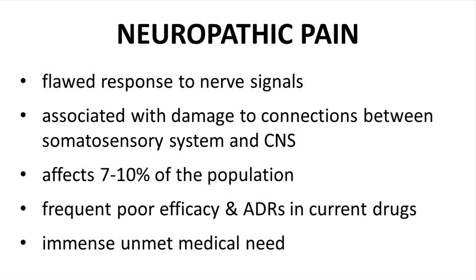Let's start with defining neuropathic pain. Neuropathic pain arises when the body generates flawed or maladaptive responses in the nervous system because of damage to connections between the somatosensory system and the central nervous system in the brain and/or spinal column. Neuropathic pain affects between 7 and 10 percent of the population. Many current drugs have low efficacy or adverse drug reactions. Therefore, neuropathic pain represents an unmet medical need.